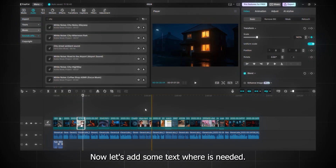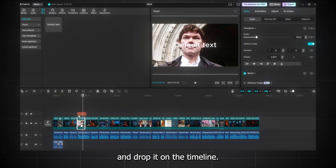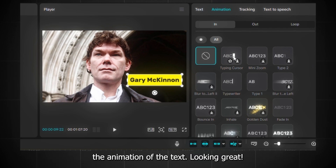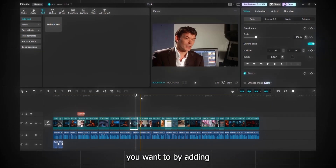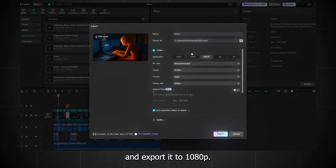Now let's add some text where needed — for example, the name of the person. Go to text, default text, and drag and drop it onto the timeline. Add the name, change the font, add a background color, and change the text animation. Now fix everything else you want by adding zoom ins or zoom outs. Once everything is set, click export and export it to 1080p. You have your first video ready to go viral.